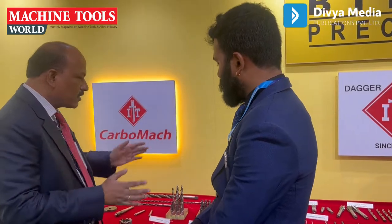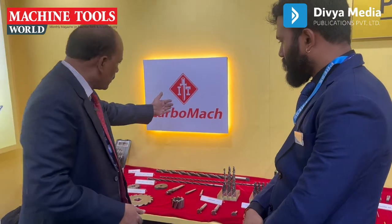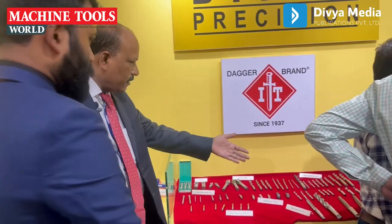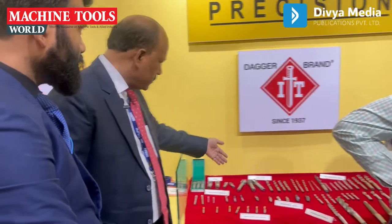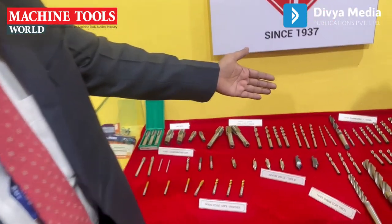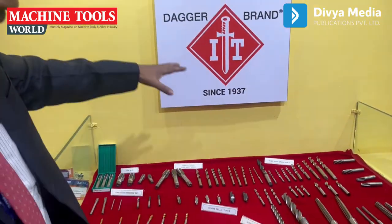VHL is in Haridwar and we are one of the biggest drill manufacturers in India. Our main products are drills, taps, reamers, and endmills. This is our new product — Carbomate solid carbide. These are some of our products: taps, drills, reamers, endmills. This is related to the ITF division — cutting tool division.